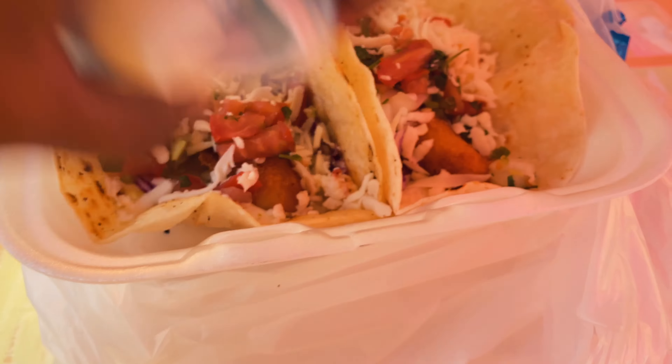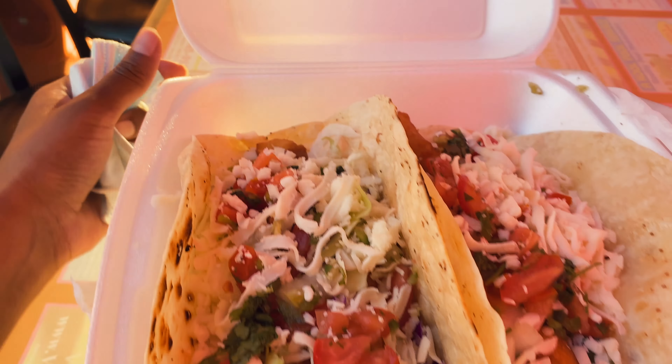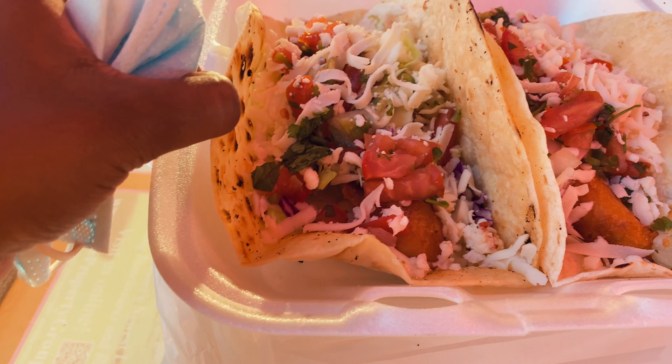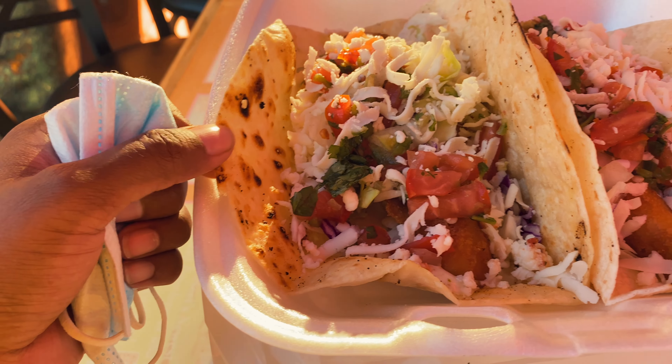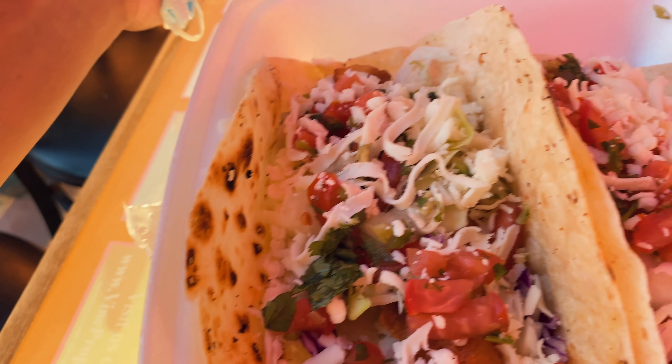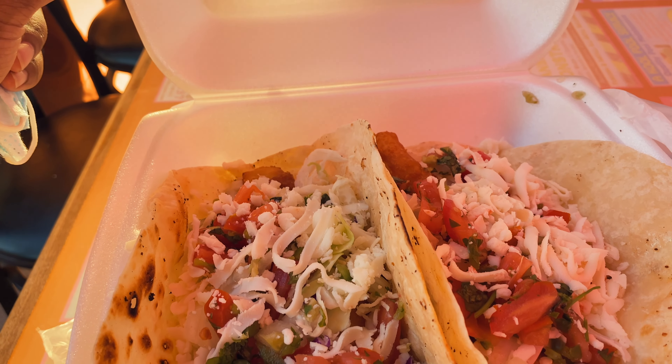That's it for the video — see you guys in the next one! These are the fish tacos; they look pretty huge. I love the taco shell — the tortilla. Then we have fish, mozzarella, some tomatoes, some lettuce. Let's see what this tastes like!